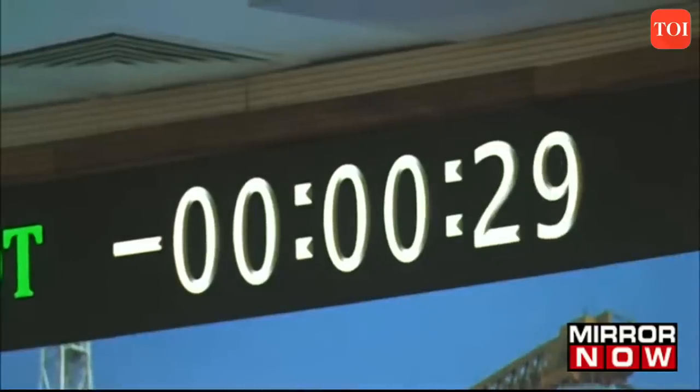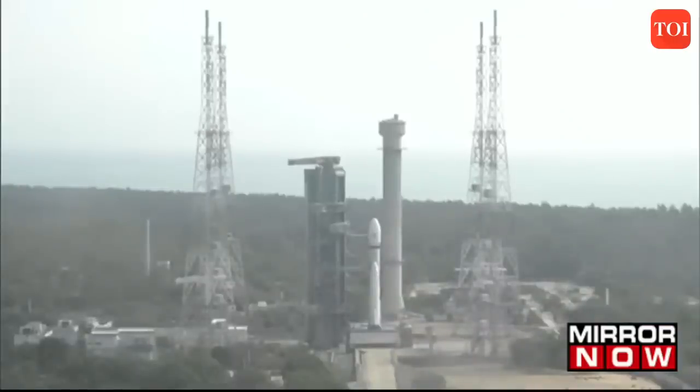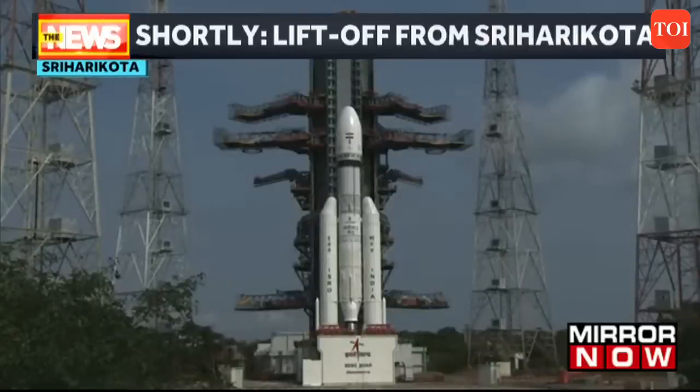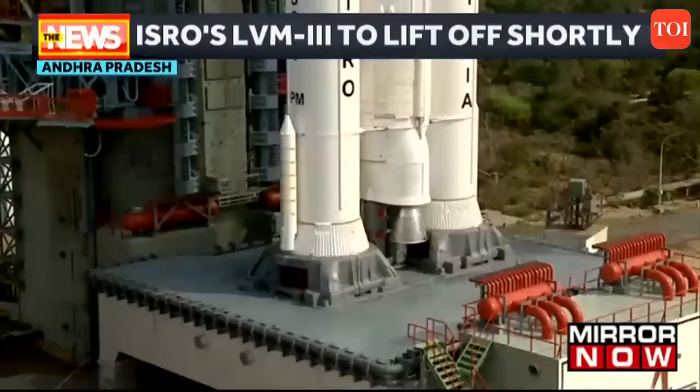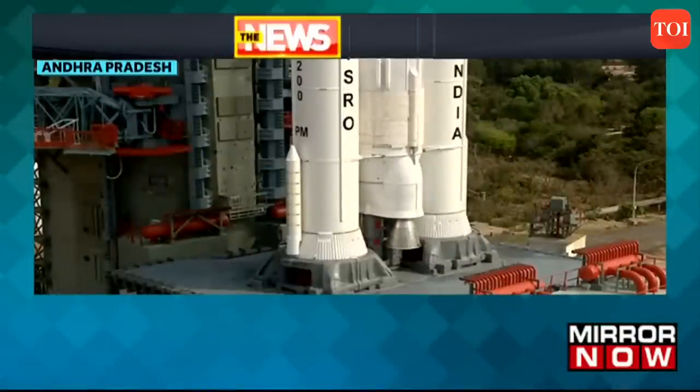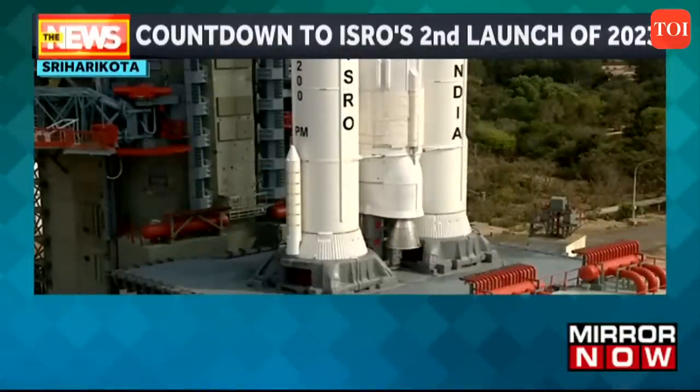These are the live visuals right from ISRO where we are tracking the countdown to ISRO's second launch of 2023. The rocket is to place 36 satellites in orbit, showing the heaviest launch vehicle in action. The rocket will carry a UK firm's payload and lift off from Sriharikota. Five, four, three, two, one, zero.